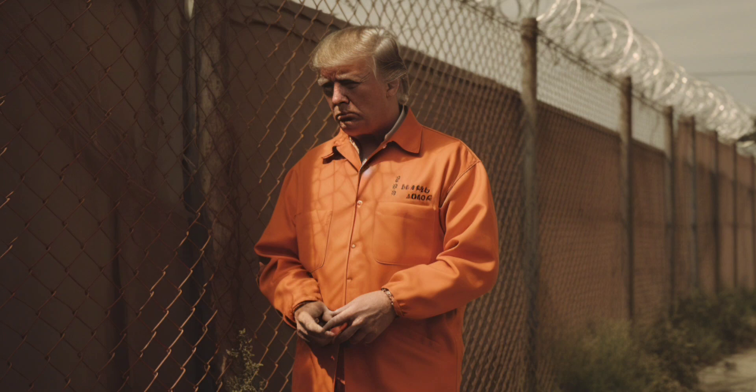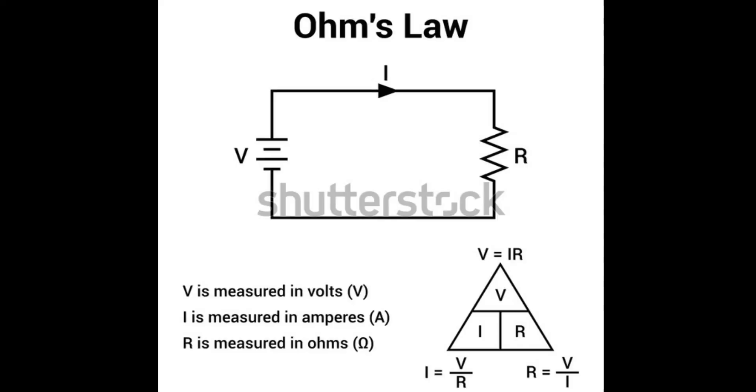One of the most important principles of circuit theory is Ohm's law. It's just such a beautiful law. It states that the current through a conductor between two points is directly proportional to the voltage across the two points. I'm going to show some formulas and diagrams on the stream to help explain this amazing law. So V is our voltage, I is our current, and R is our resistance.